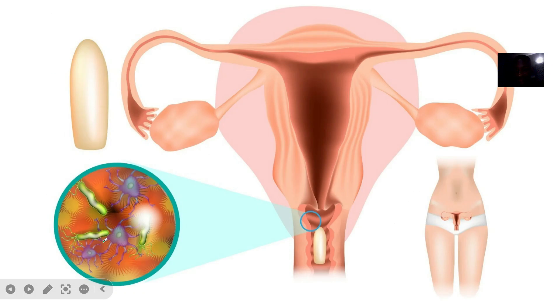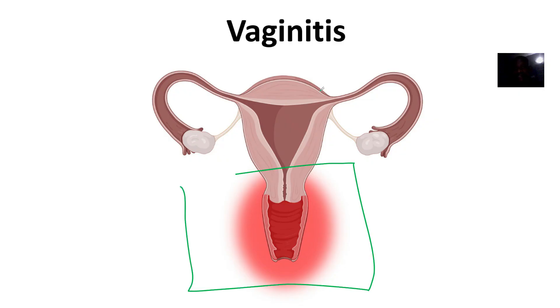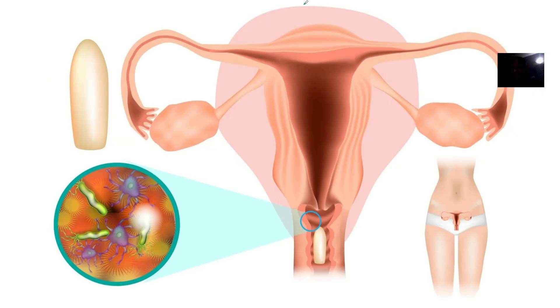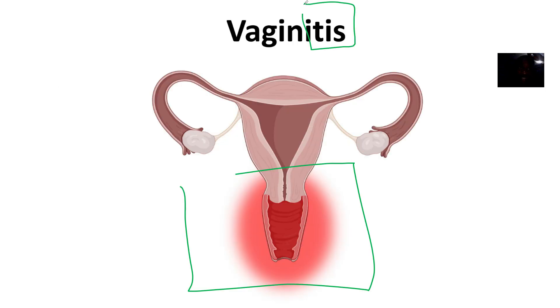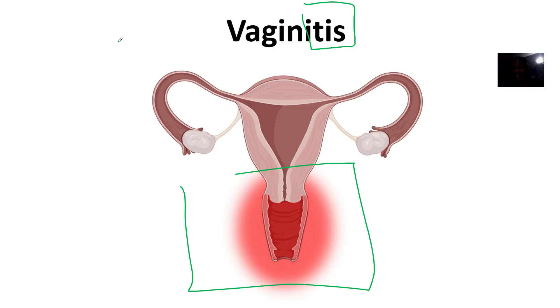Looking at the next obstetric issue, we're looking at what's known as vaginitis. Anytime you see the suffix '-itis' added to something, it has to do with inflammation of that thing. So vaginitis means inflammation of the vagina. It's actually a general term — inflammation or infection of the vagina.